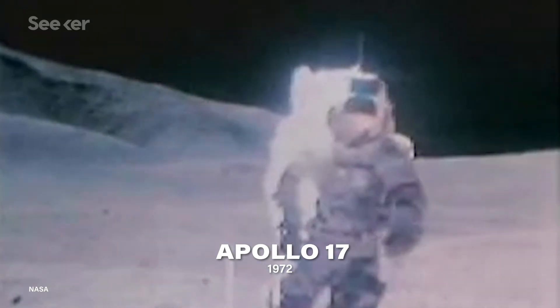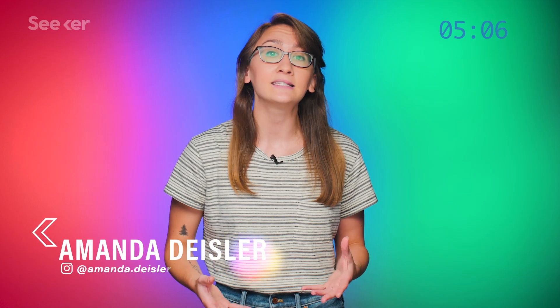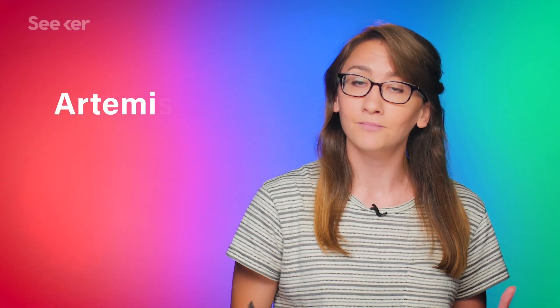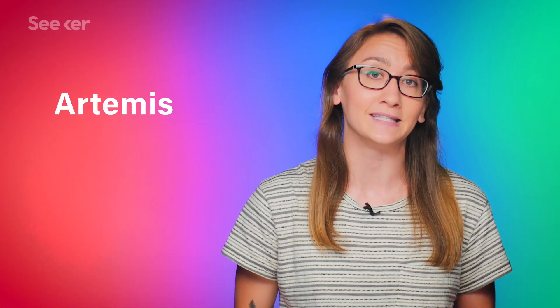Since the final Apollo mission in 1972, there's been a hold on lunar exploration until recently. In 2019, NASA announced its plans to return to the moon with the exciting news of sending the first woman and man to the moon's south pole by 2024. The lunar program also got a new moniker — Artemis — after the Greek goddess of the moon and, fittingly, Apollo's twin sister.